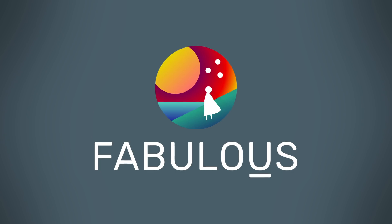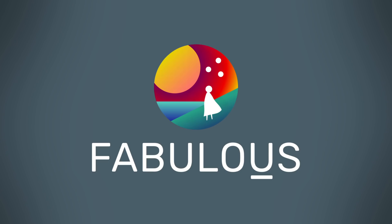This episode is sponsored by Fabulous, an app that helps you start building your ideal daily routine. The first hundred people to click on the link will get 25% off a Fabulous subscription.